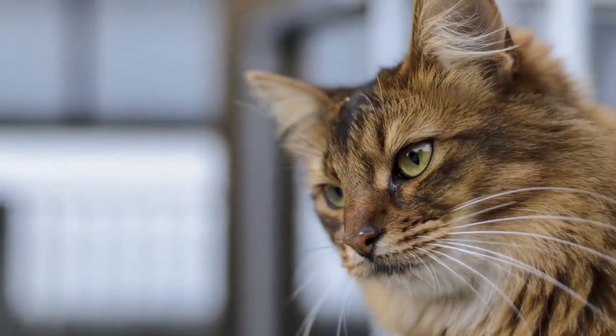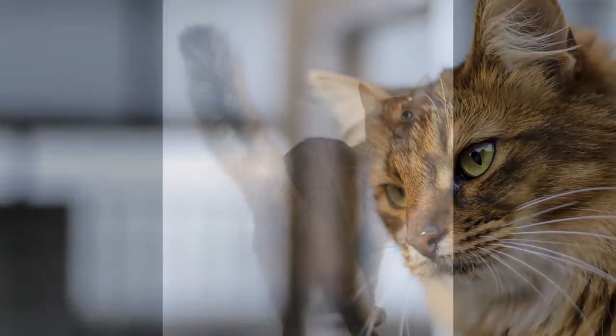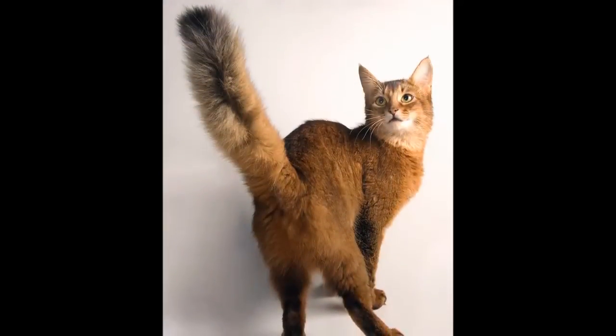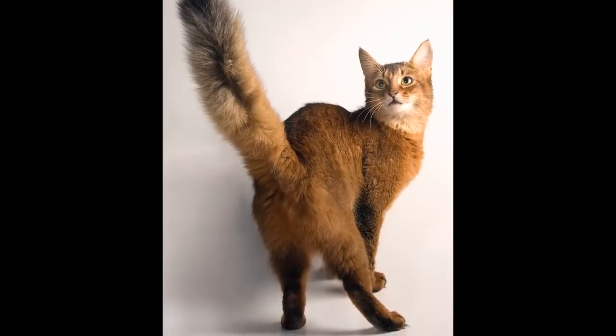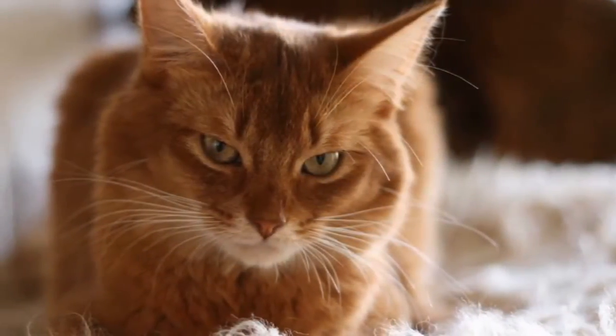Like his sibling the Abyssinian, the Somali lives life to the fullest. He climbs higher, jumps farther, plays harder. Nothing escapes the notice of this highly intelligent and inquisitive cat.